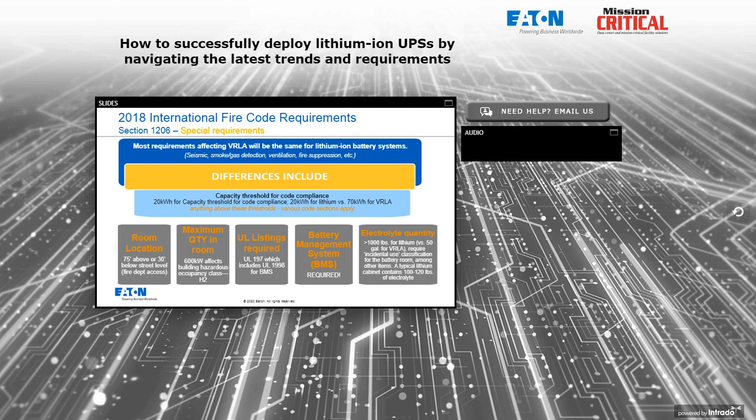Regarding electrolyte quantity: lithium batteries don't require spill containment, but if you have greater than 1,000 pounds of electrolyte, you must go to an incidental use classification for the battery room, which adds cost and complexity. Lithium batteries express electrolyte quantity in pounds rather than gallons. Typical lithium battery cabinets contain between 100 and 120 pounds of lithium electrolyte.